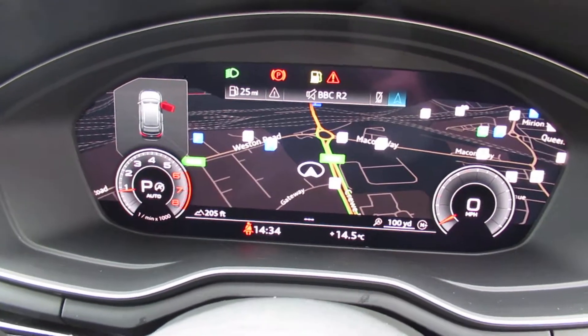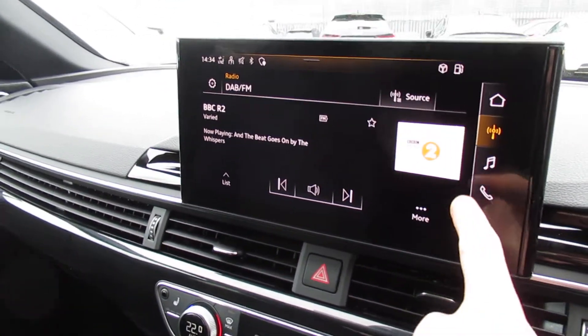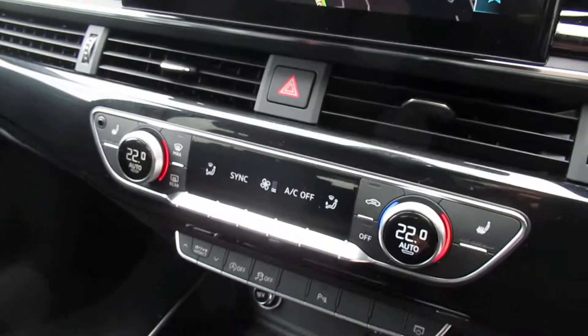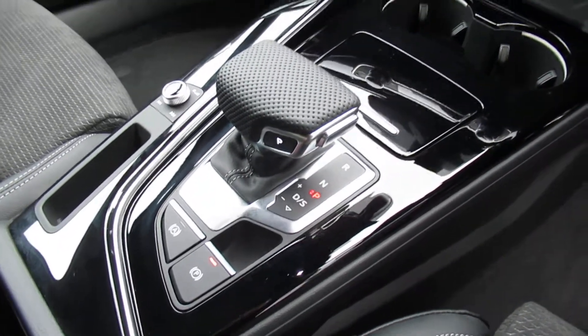Audi's upgraded virtual cockpit with a touchscreen display for navigation, 3-zone digital climate control with front heated seats, and a 7-speed S-Tronic automatic gearbox.